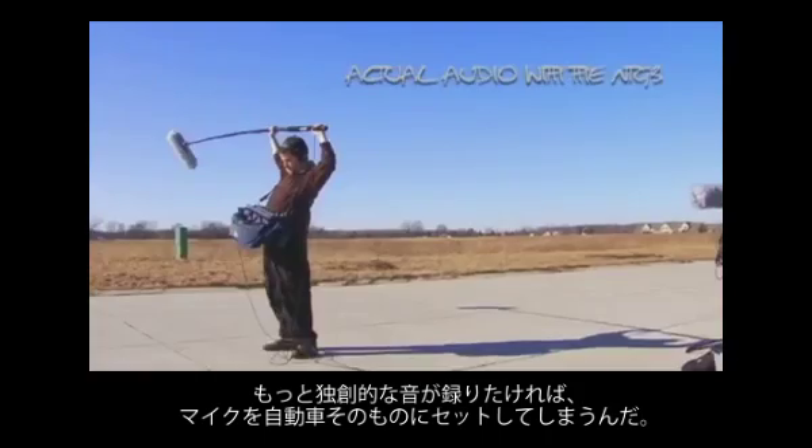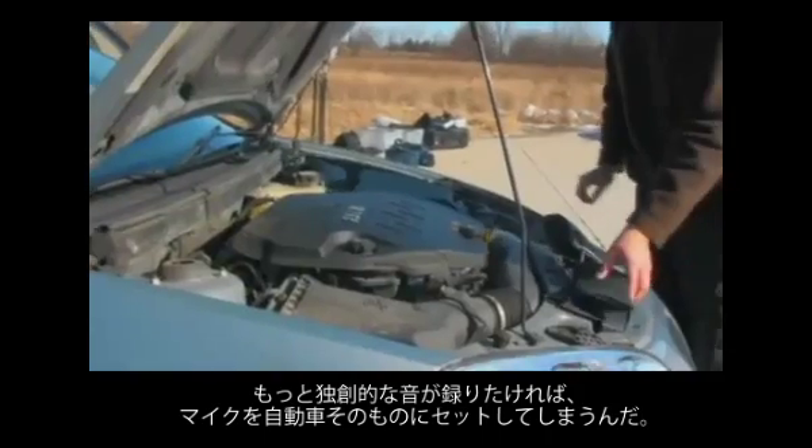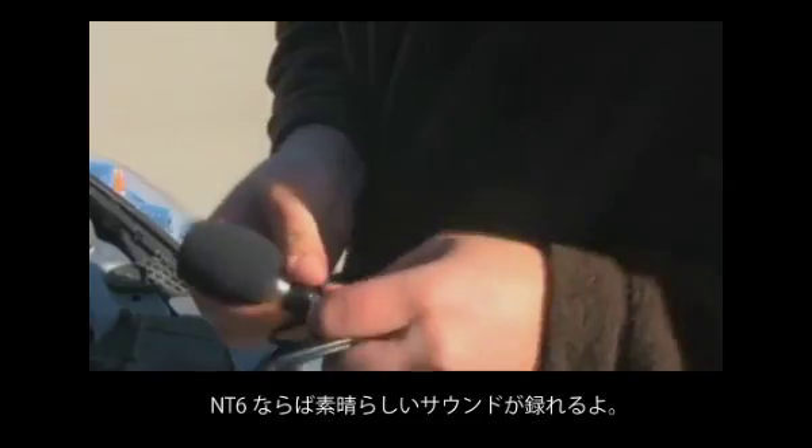If you want to get even more creative with recording the vehicle in motion, you can try onboard recording by mounting mics around the vehicle, such as under the hood or near the muffler. This is a perfect job for the NT6.